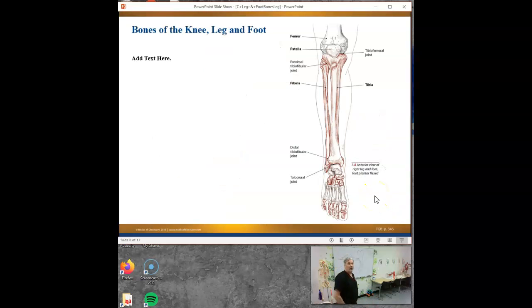Hopefully we all know what the femur is - the femur is your thigh bone. The femur is the main thing that interacts with your tibia. What is the name for your knee joint? This is where the tibia and the femur come together. What would we name a joint where the tibia and the femur come together? The tibial femoral joint. You're welcome to call it femoral tibial joint, but it is the tibial femoral joint - that is your knee joint.